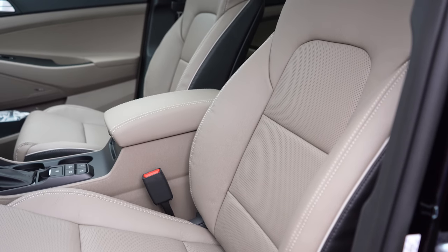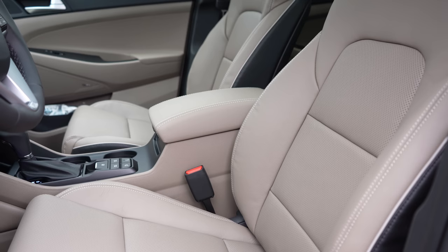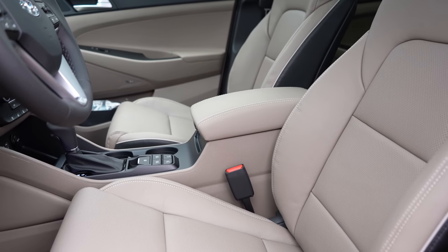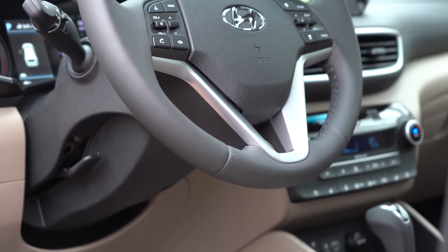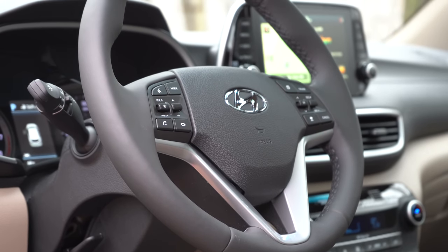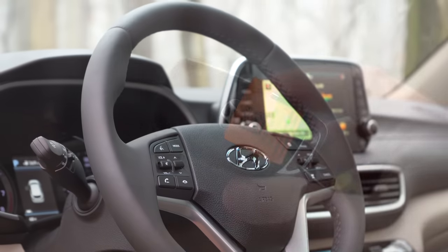Moving to the front seats: cloth surfaces come with SE, Value, SEL, and Sport; leather with Limited and Ultimate. Manually adjustable seats are on the SE; an eight-way power-adjustable driver's seat with power lumbar comes with Value and up. Value trim and up also gets heated front seats, and the Ultimate adds ventilated front seats. The steering wheel is tilt-and-telescoping for all trims, leather-wrapped on Sport, Limited, and Ultimate, and heated on Limited and Ultimate for those cold days.